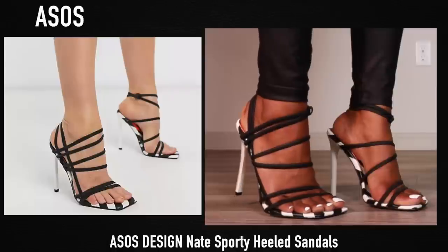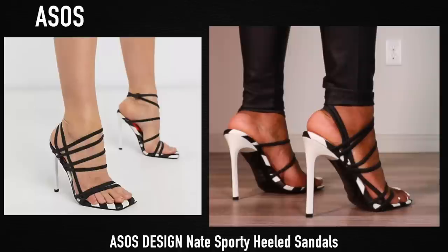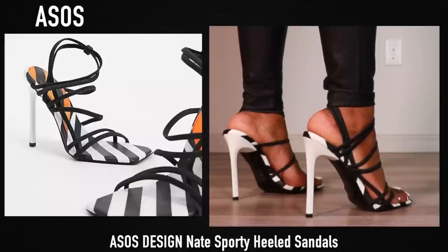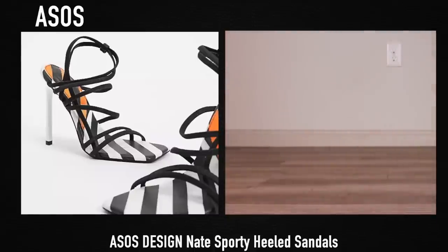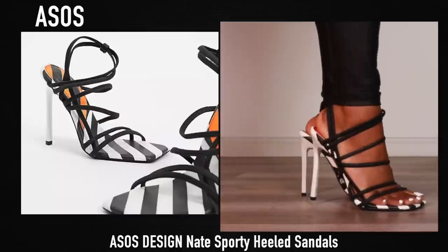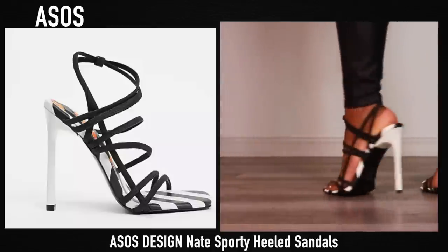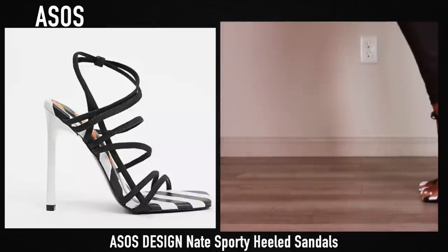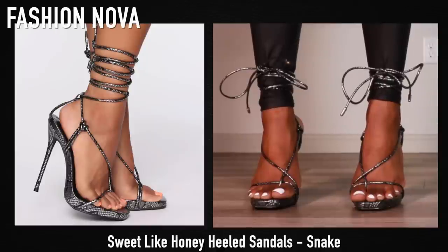Next up are these heels — I've shown you guys these on Instagram randomly but never actually worn them. You guys went crazy when I showed these heels. These are from ASOS; they kind of give me off-white vibes. When I saw these I was obsessed — I actually bought two pairs, and the crazy thing is I haven't even worn them yet.